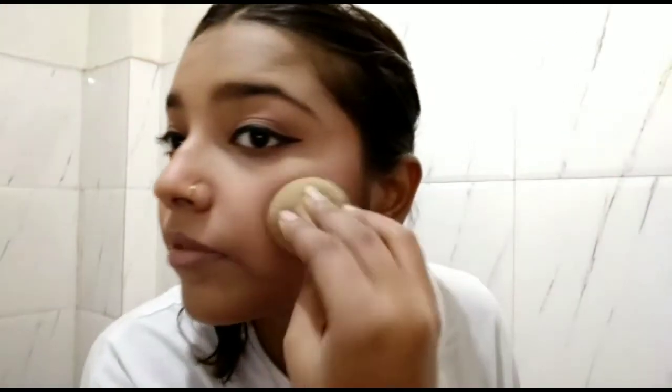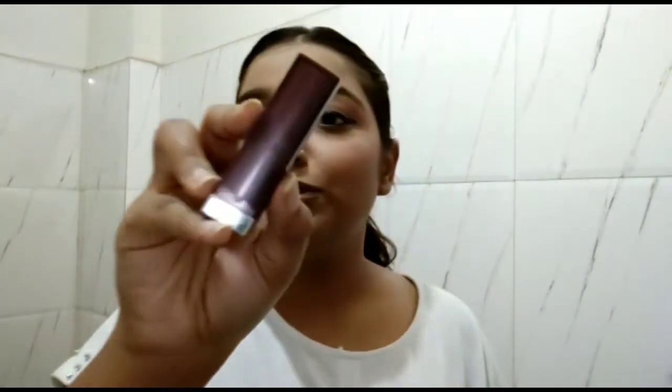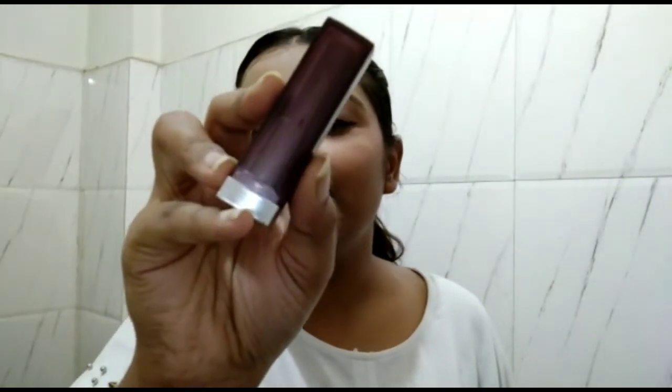Now I'm done with my full face of makeup and I'll be applying lipstick. I'm using the Maybelline Creamy Matte in the shade Touch of Spice. I'll apply this and be back soon. I'm done with my makeup and I'll show you the final look after doing my hair!